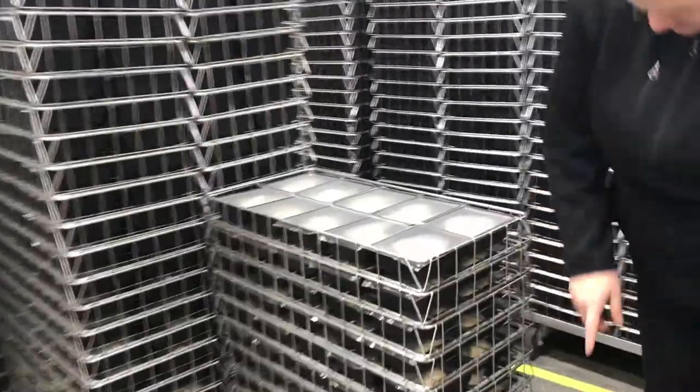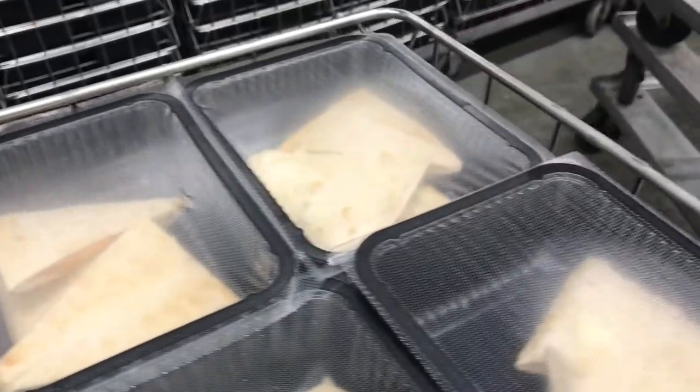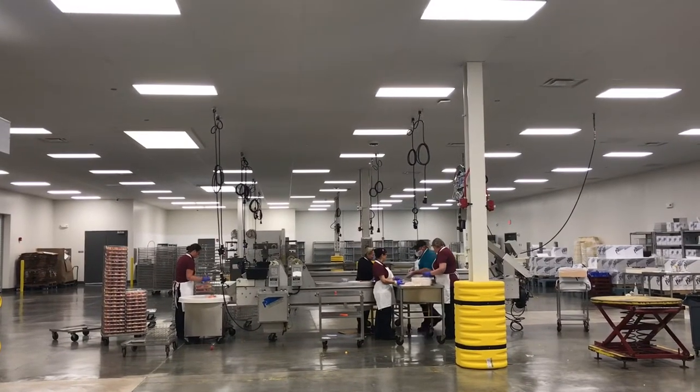It allows us, with the ample storage — the freezer, a staging cooler, and the produce cooler — to do a lot more fresh ingredients, especially taking advantage of the government's fresh fruits and vegetable program.